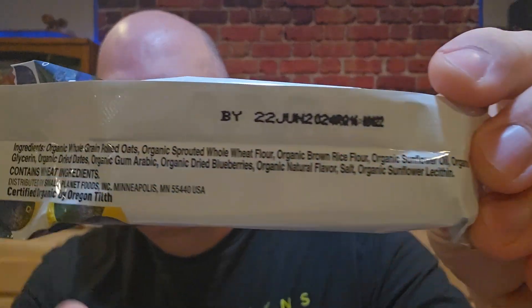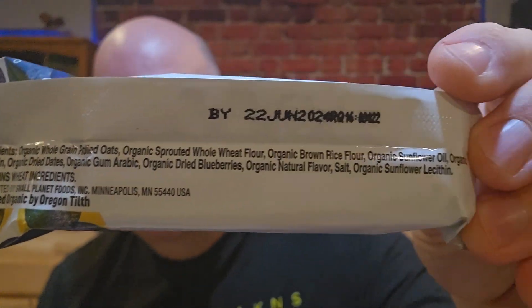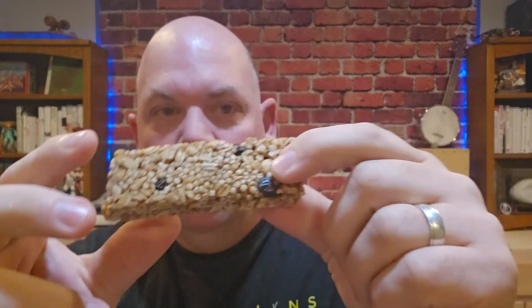You'll see every single ingredient is organic, organic, organic, organic. It does have more ingredients than I love because it means it's fairly processed. But when you bite into this, you see that it's a pretty good-sized bar and it is chewy. You bite into it and it's just chewy. It tastes good. And it's got a lot of really great stuff in it.